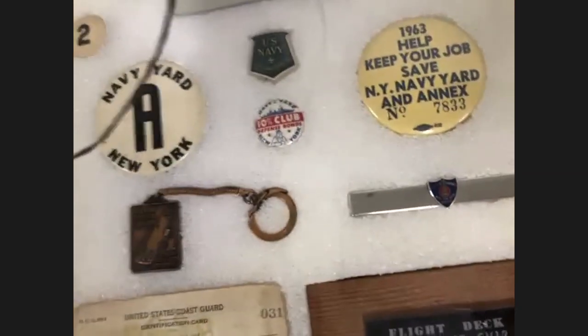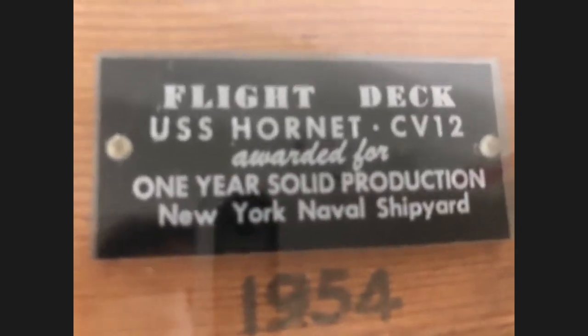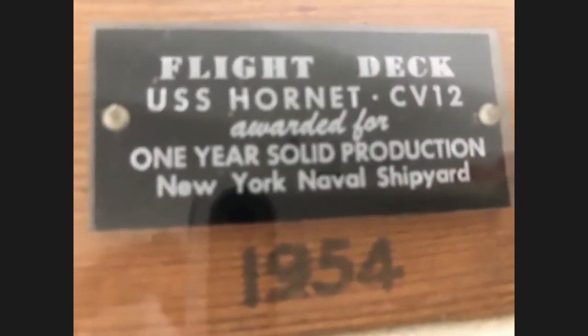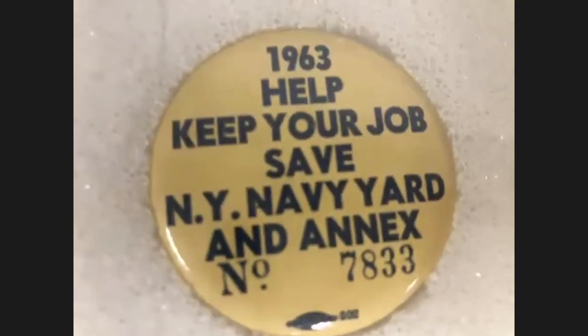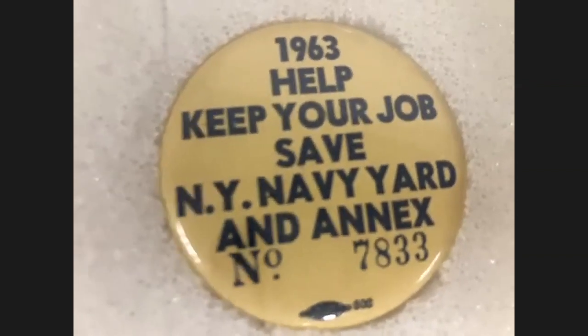Could you go back to that thing about the Hornet? It's an interesting example because the Hornet was not built at the Brooklyn Navy Yard, but it did undergo a major modernization similar to the USS Intrepid. There's a button that says '1963 — Help Keep Your Job, Save New York Navy Yard and Annex.' Somebody was asking when the Navy Yard closed as a federal shipbuilding facility — 1964 is when they announced the closure, so there were a number of campaigns in 1963 and 1964 to try and stop that, including the Senate campaign of Bobby Kennedy, but obviously they were unsuccessful.